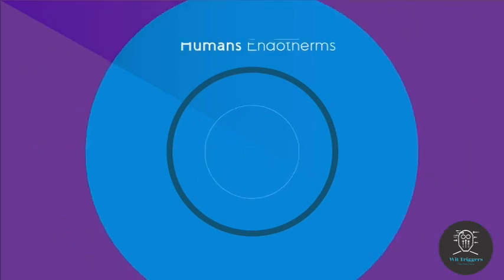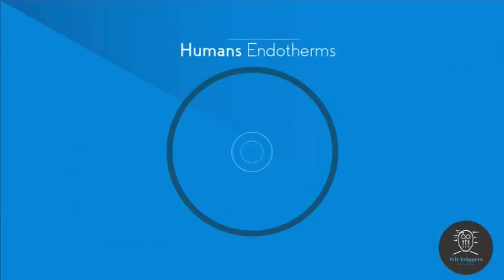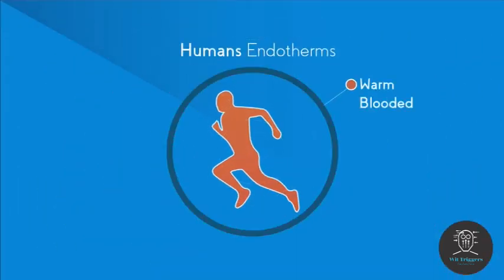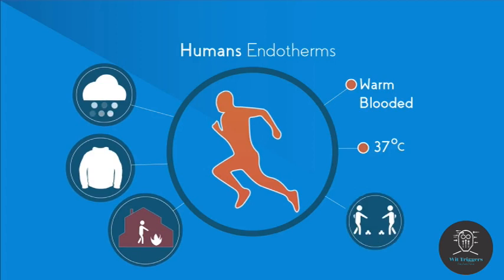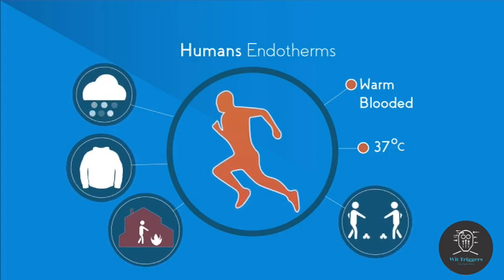Humans are endotherms. This means we are warm-blooded. We keep our body operating at 37 degrees Celsius regardless of the external conditions. However, this is a real challenge as our environment changes all the time depending on the weather, our clothes, if we are inside by the fire or outside having a snowball fight. So how does this work?